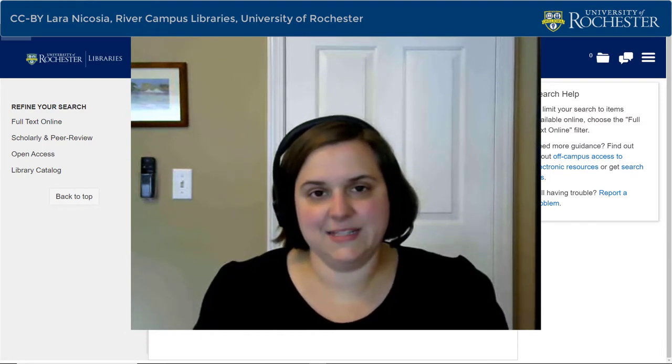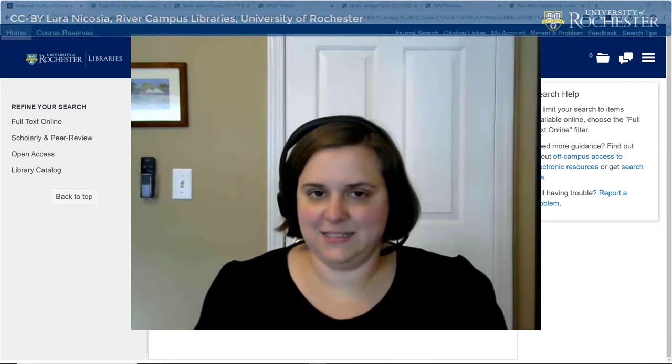Hi everyone, my name is Lara Nicosia and I'm the Outreach Librarian for History and Religion and Classics at the University of Rochester. I'm still fairly new to U of R, and between you and me, when I first started, I found the stacks a bit overwhelming to navigate. So I wanted to make this quick video to give you the inside scoop on how to find a book in the Reiss Stacks.